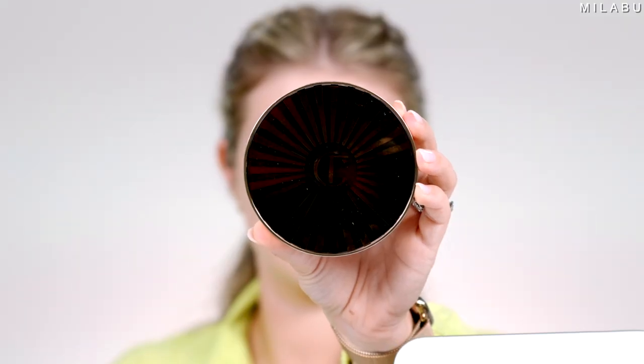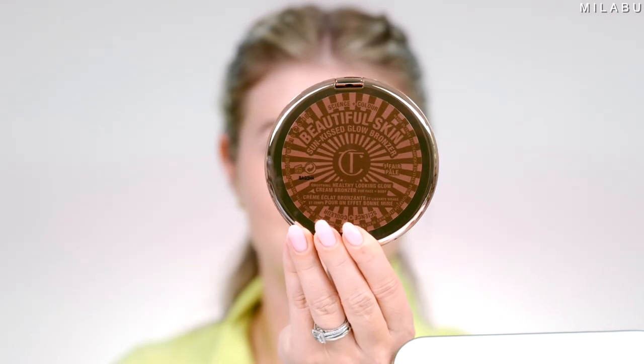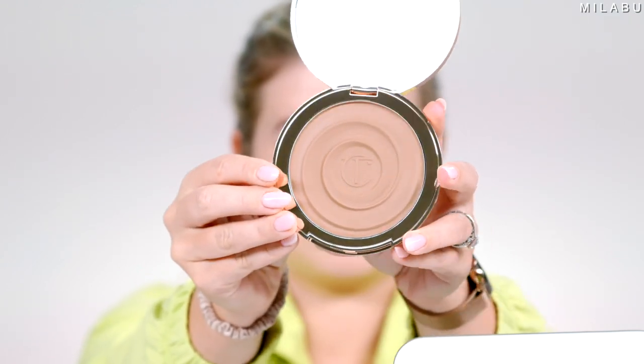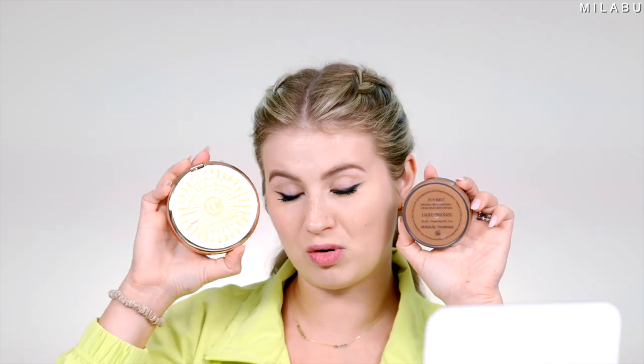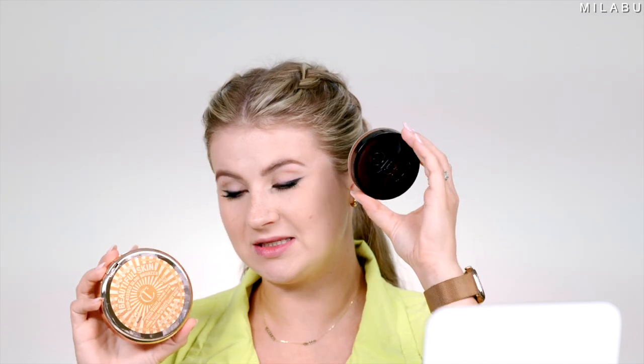We have a new cream bronzer — finally got my hands on it. The coveted Charlotte Tilbury Beautiful Skin Sunkissed Glow Cream Bronzer, $56. You might think you're getting a lot, but you're not — only 0.74 ounces. Something like Say Beauty or Anastasia Beverly Hills gives you one fluid ounce. Say Beauty is $30, so you're actually getting more product in those little pots versus this one. This bronzer is supposed to be blurring, sweat-proof, and humidity-proof.